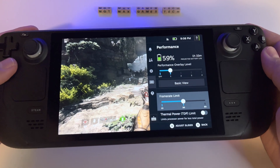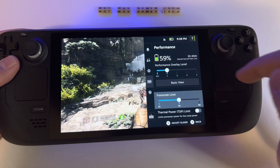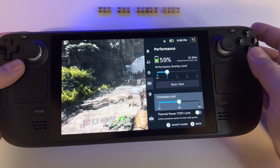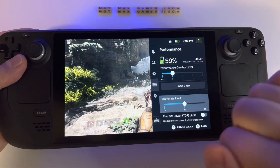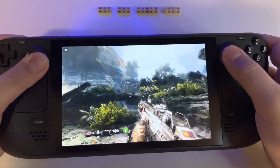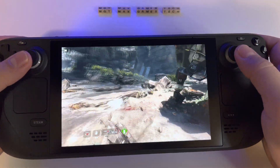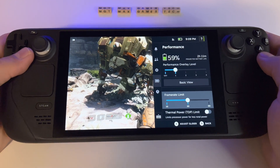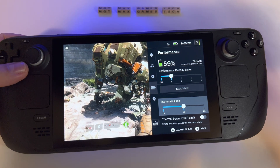Look how everything is changing — the projected battery life is increasing immediately from one hour and a half to more than two hours. You will notice you don't have 60 frames, but the game is very smooth. At this moment we have two hours and 11 minutes remaining.